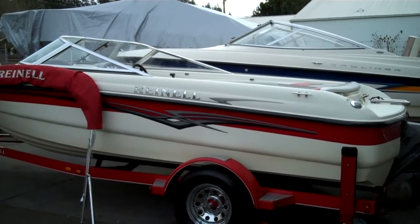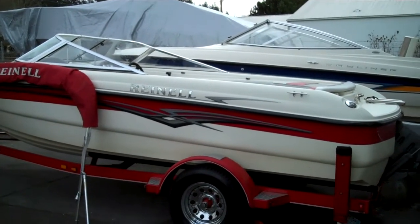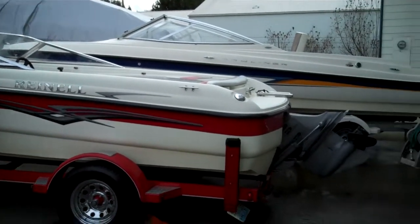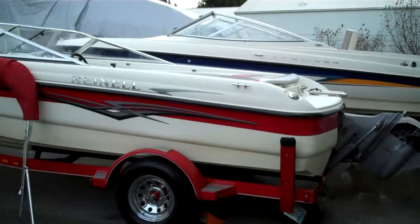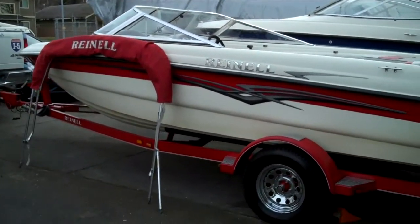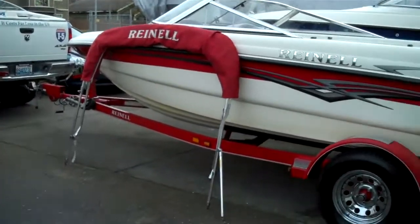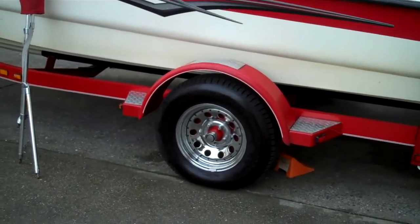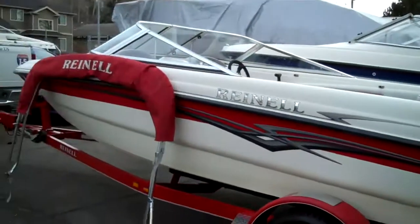And here you go folks — on the trailer, a 2005 Rhinel, 18-and-a-half foot, Volvo Penta V6. So Chevy V6, Volvo Penta outdrive. There's the Bimini top. Great color-match trailer — trailer's beautiful, look at that. Even the brake drum back there is painted red to match.